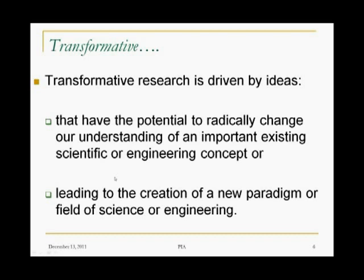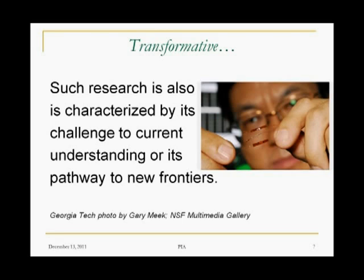The second point: ideas that lead to the creation of new paradigms or new fields of science and engineering. So it addresses both existing ideas — changing those — or leading to the creation of new ones. Transformative research can also be characterized by its challenge to current understanding or its pathways to new frontiers. As we construct our EAGER-type proposals and engage program officers in conversation, we want to keep these things in mind. We want to use words like 'changes to the way we normally think about these things' and 'new paradigms.' The word 'transformative' itself can be used, but we really want to use it in context to make it clear that we're talking about this type of research.